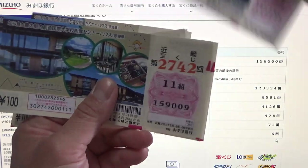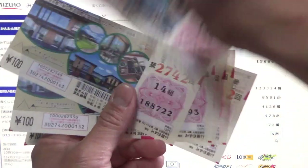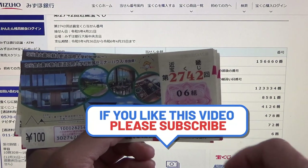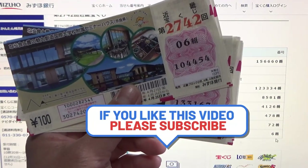Nothing else for sure — nope, nope, nope. That's it. So this is how to check Kinky Takodakuji for game 2742. Thanks for watching — like and subscribe to my channel.